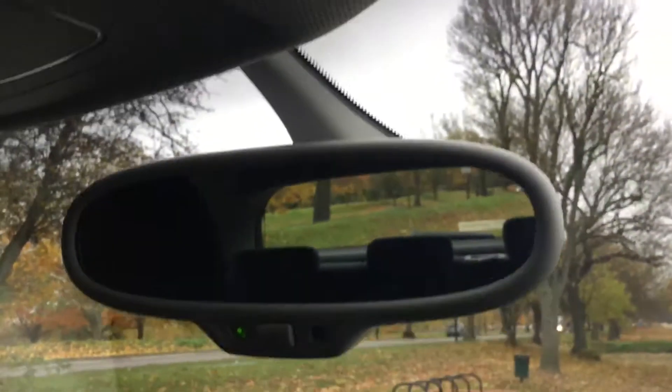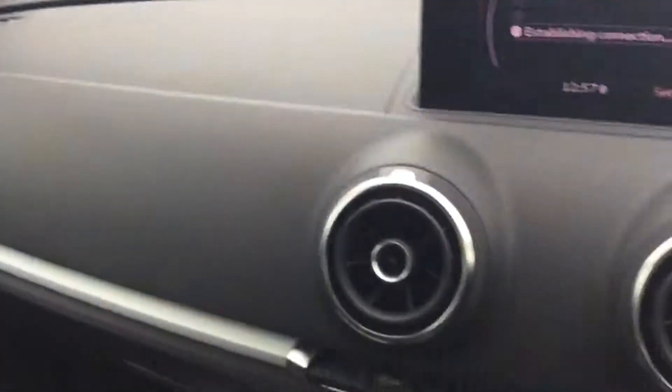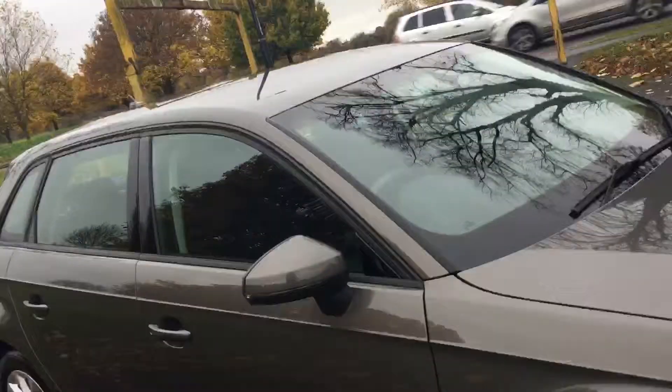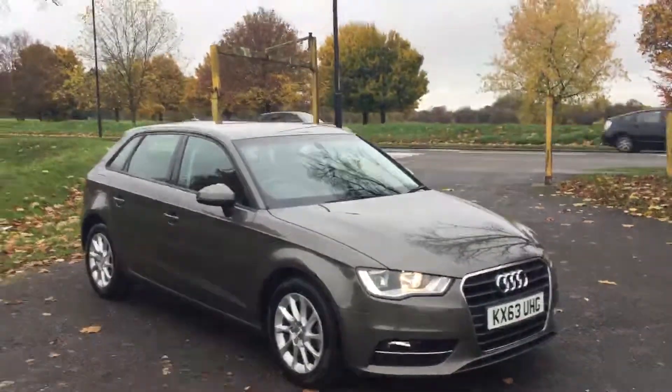It's also got a rear-view mirror. Just a beautiful condition overall. This was the video walk-around of the 63-plate Audi A3 TFSI. To book a test drive or for any further information please give us a call. Thanks for watching, goodbye.